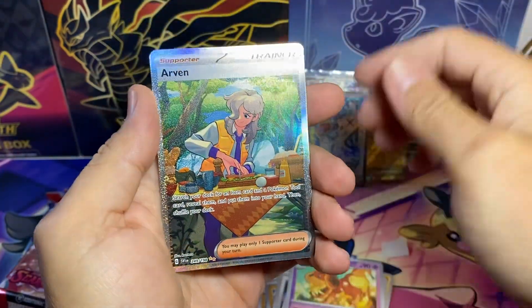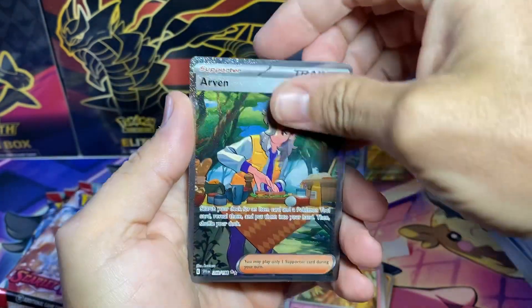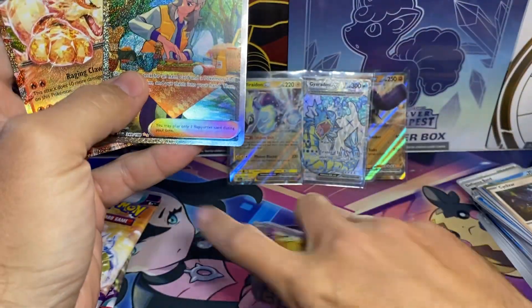We got Drilbur, Esplin, Arvin, a Trainer — and then we got the Arcanine EX. Two hits in that pack, guys — I love it!